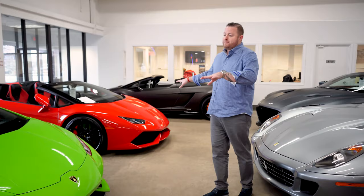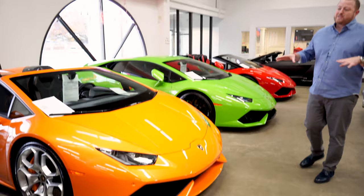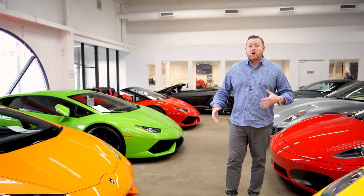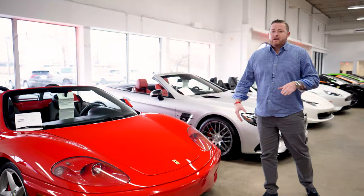The two Spiders we have follow the same concept minus the roof. We have Arancio Atlas — not Borealis. The orange and greens are really the way I would do a Lamborghini. Some people may be more traditional and we do have red, black, and white. That's just my personal preference. But if I were in the Huracan market right now, I would definitely be checking some of these out because the market is kind of frozen at a point where it's a good time to buy.